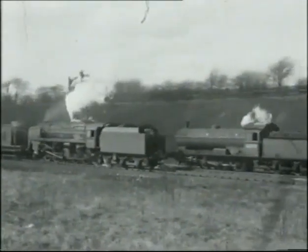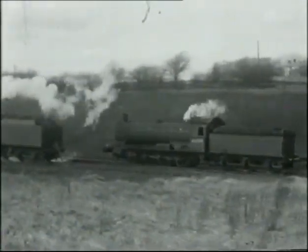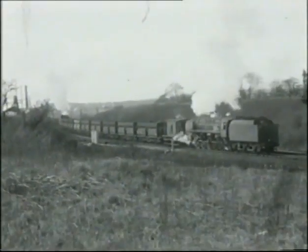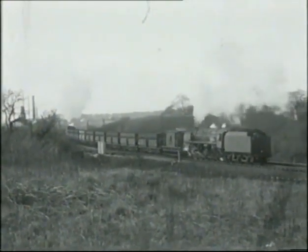These were run in three fixed rakes of nine wagons and a brake van, which weighed nearly 800 tonnes, and up to ten trains a day would be run with a 9F at each end.